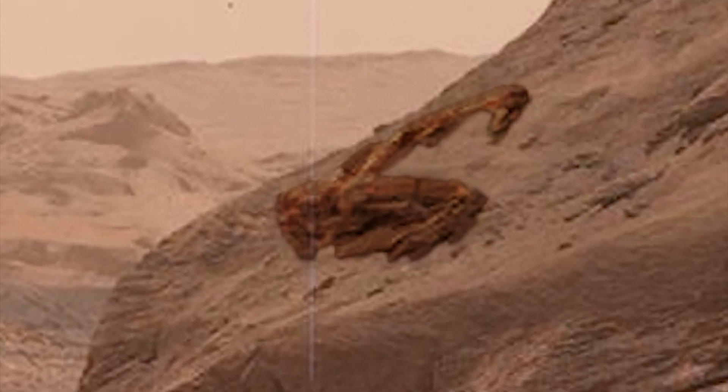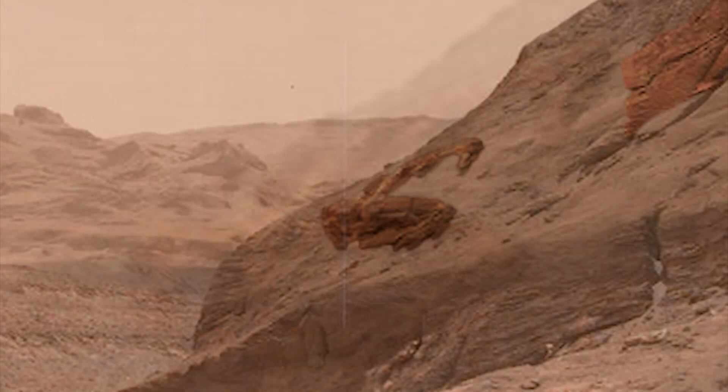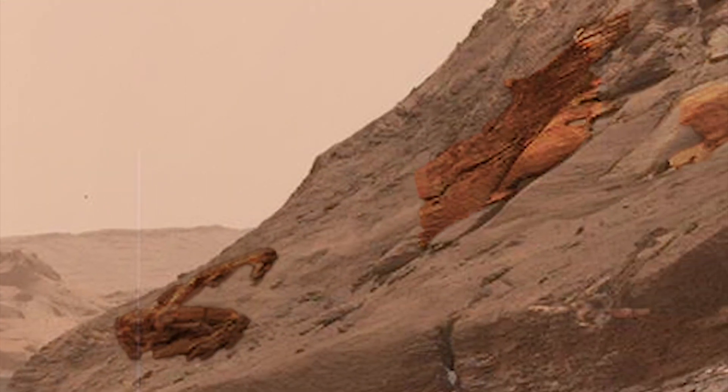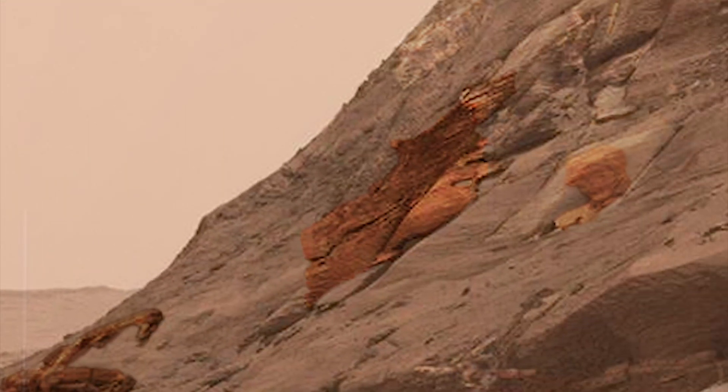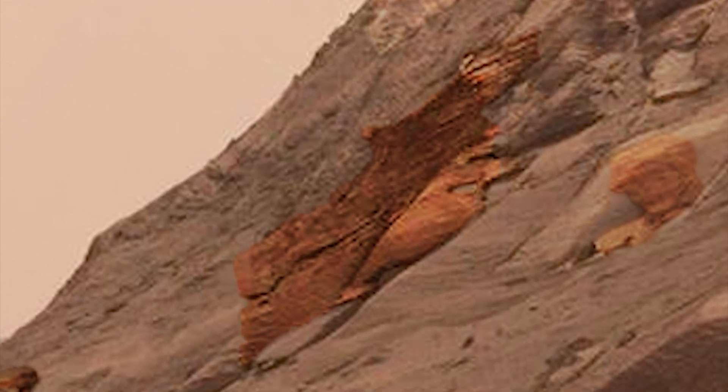Down here we have what may be another piece of machinery, likely defunct, something like an excavator. It's sitting upright. Here you see the shadow it casts below. You could spend some time here trying to dig things out.